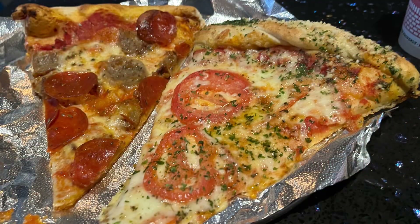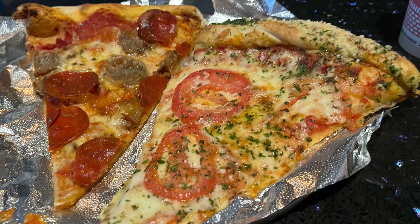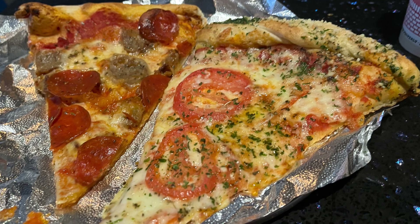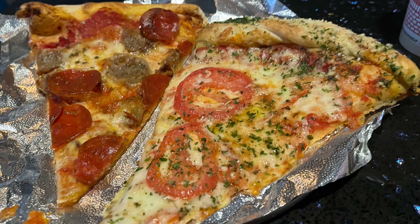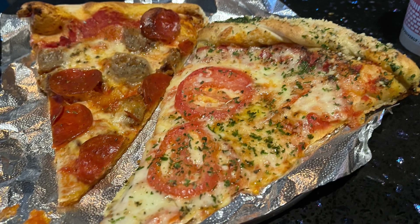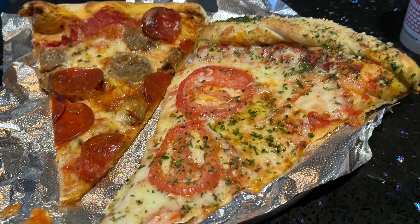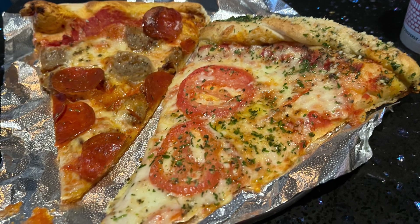Today at La Festa, I decided to get two of their pizzas. The first one being the sausage and pepperoni, and the second one being their famous garlic knot pizza. I'm going to first start off with the sausage and pepperoni one. It was a nice crisp of the pepperoni and nice chewy sausage. That nice crust made it delicious. I also really like the amount of cheese and sauce — it's an amazing ratio, and I definitely recommend getting one at La Festa.